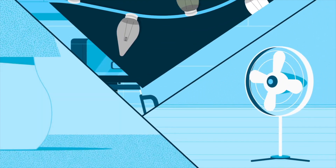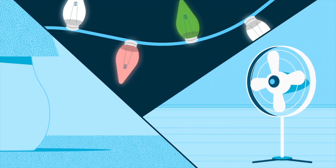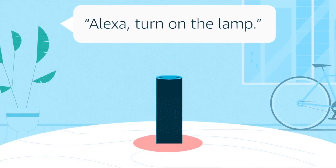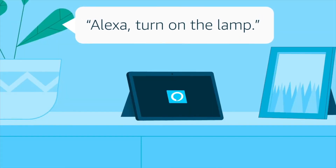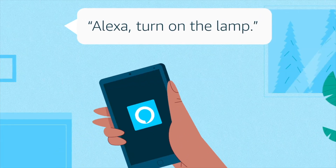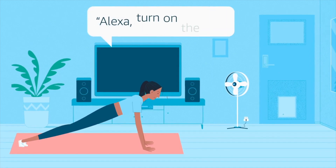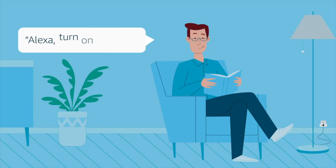Compatible with popular smart home platforms like Amazon Alexa, Google Assistant, and Apple HomeKit, smart plugs seamlessly integrate into your existing smart ecosystem. With energy monitoring features, you can track the energy consumption of your devices and make informed decisions to reduce your energy bills and environmental impact.